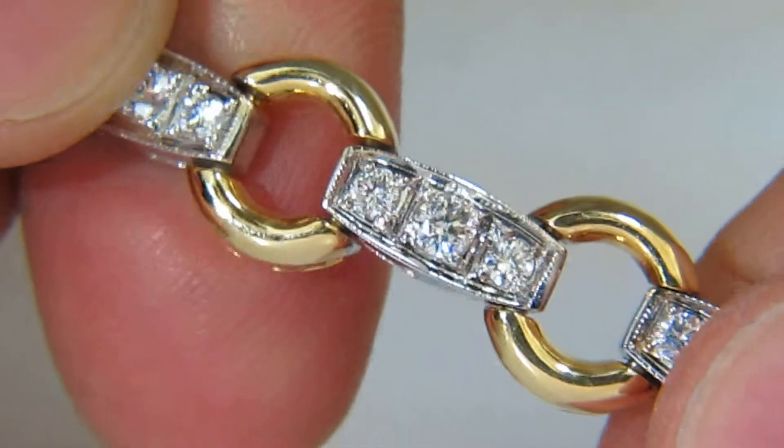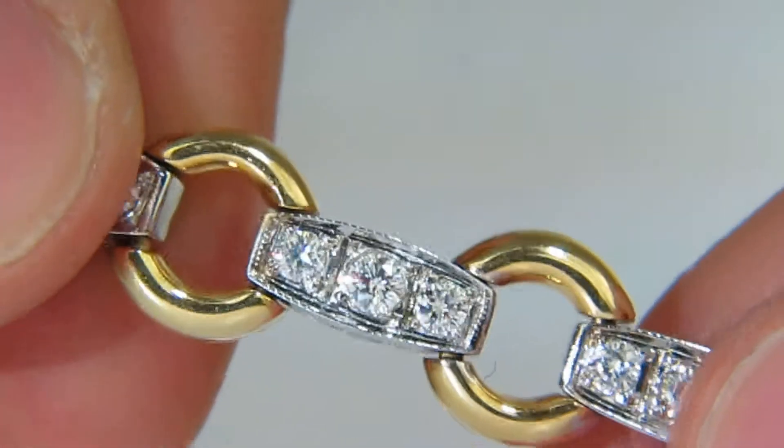The diamonds are rounds and full cuts. The bracelet is 14 carat gold.